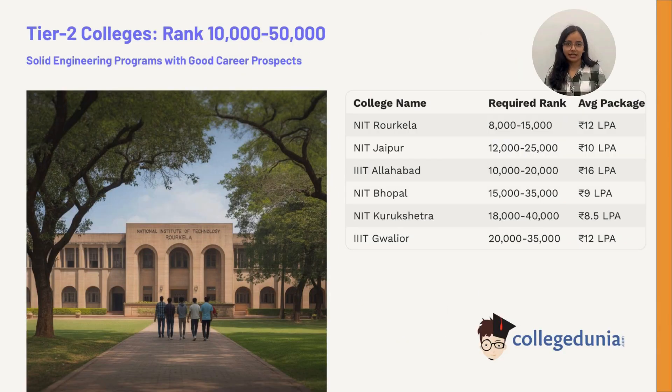For students with ranks between 10,000 and 50,000, Tier 2 colleges offer solid programs: NIT Rourkela between 8,000 to 15,000; NIT Jaipur between 12,000 to 25,000; IIIT Allahabad between 10,000 to 20,000; NIT Bhopal between 15,000 to 35,000; NIT Kurukshetra between 18,000 to 40,000; and IIIT Gwalior between 20,000 to 35,000. These provide decent placements, established connections, and pathways to higher studies.